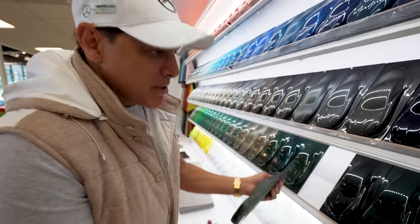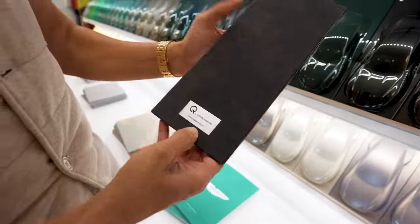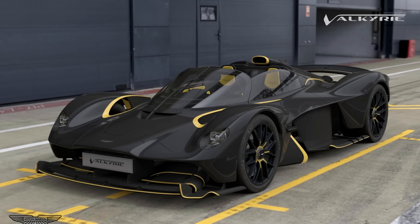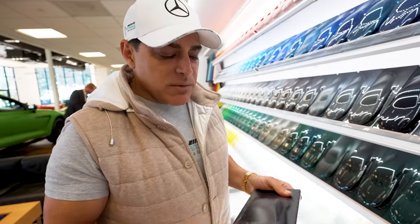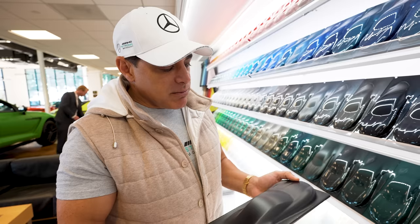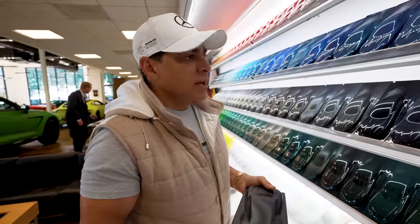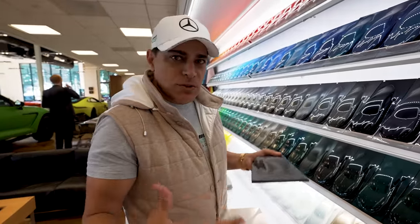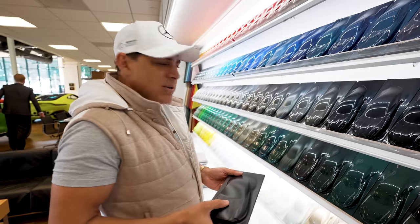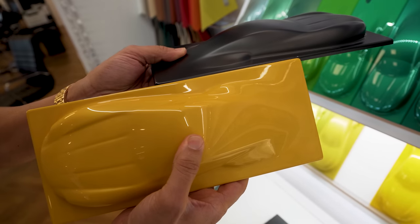Another option is matte black — satin black — for the entire car, similar to my P1. It won't be exposed carbon, though I could do exposed carbon for an extra four to five hundred grand. But matte black would look very sinister. Maybe I add some yellow lines on the fender just to show the lines of the car, and do the yellow pads on the inside. By yellow I mean a little bit darker yellow, like this — that would look cool.